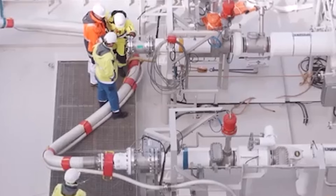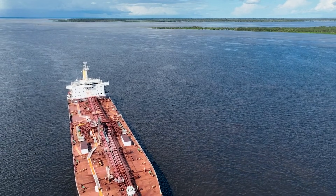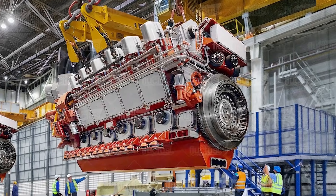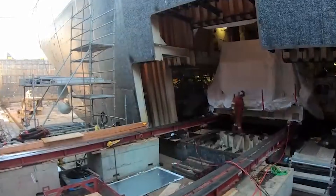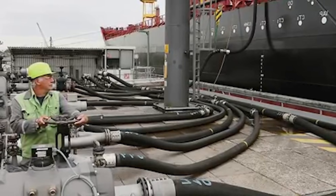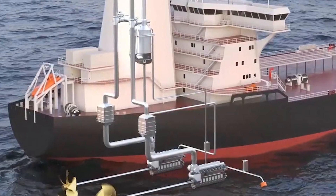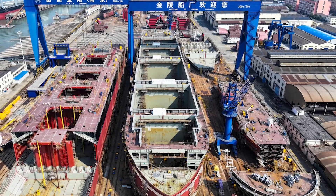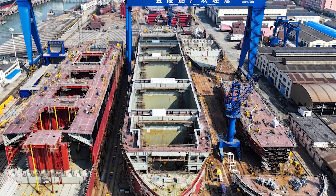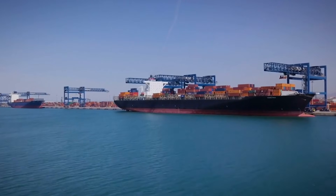Heavy fuel oil isn't disappearing tomorrow. Ships have decades-long lifespans, and engines designed for HFO can't just switch to different fuels without major modifications. The entire bunkering infrastructure at ports worldwide is built around storing and pumping this thick, heated fuel. Scrubber-equipped ships will likely keep burning HFO as long as it remains economically viable and regulations allow it. But each new ship being built today has to consider whether designing for HFO makes sense for a vessel that will operate until 2050 or beyond — and increasingly, the answer is no.